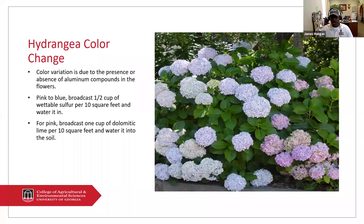If you're looking for that blue color, you want a more acidic soil where the pH level is around 5.5 or below — that's where you're going to get the greatest abundance of aluminum. So if you want to change the color of your hydrangeas, you can do it gradually over a year or so, or you can do it instantly. If you're looking for a more bluish flower and they're currently pink, you want to broadcast about a half a cup of wettable sulfur and water that in.